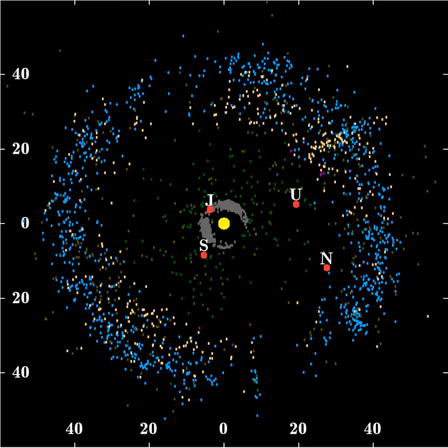Between the 2-to-3 and 1-to-2 resonances with Neptune, at approximately 42–48 AU, the gravitational interactions with Neptune occur over an extended timescale, and objects can exist with their orbits essentially unaltered. This region is known as the classical Kuiper Belt, and its members comprise roughly two-thirds of KBOs observed to date. Because the first modern KBO discovered, Albion (long-called 15760-1992 QB1), is considered the prototype of this group, classical KBOs are often referred to as Cubewanos.